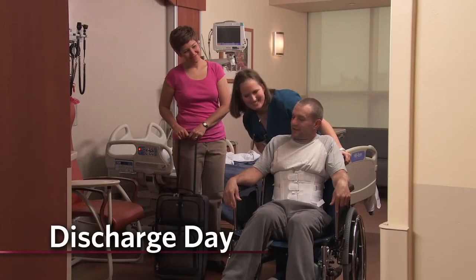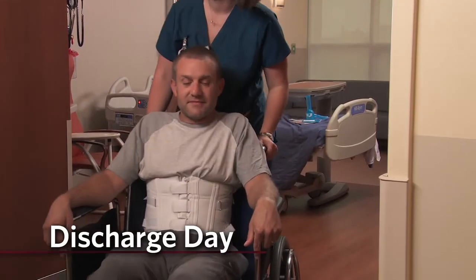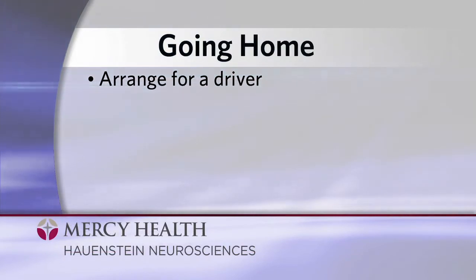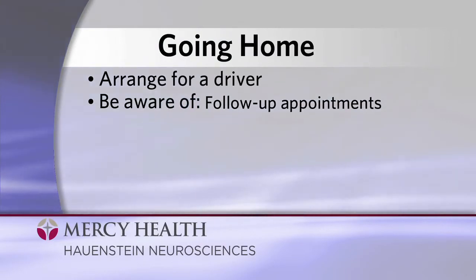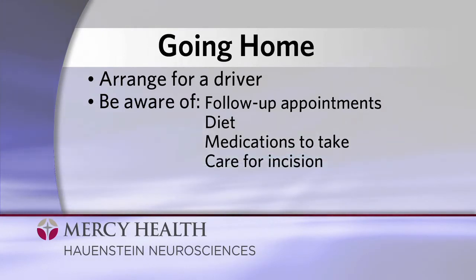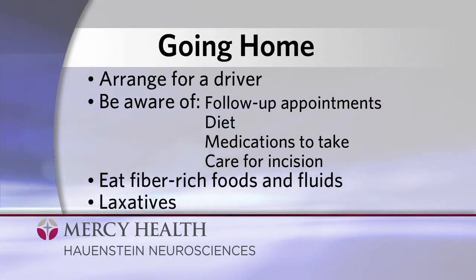On the day that you leave Mercy Health, you'll be wearing your brace and you may be sent home with a walker if necessary. You will still be on pain medication and you should arrange for a driver. Make sure you and your loved one are aware of your follow-up appointment dates and times, what diet you should follow, what medications you should take, how to care for your incision, and don't forget to continue eating fiber-rich foods and fluids and taking over-the-counter laxatives as needed.